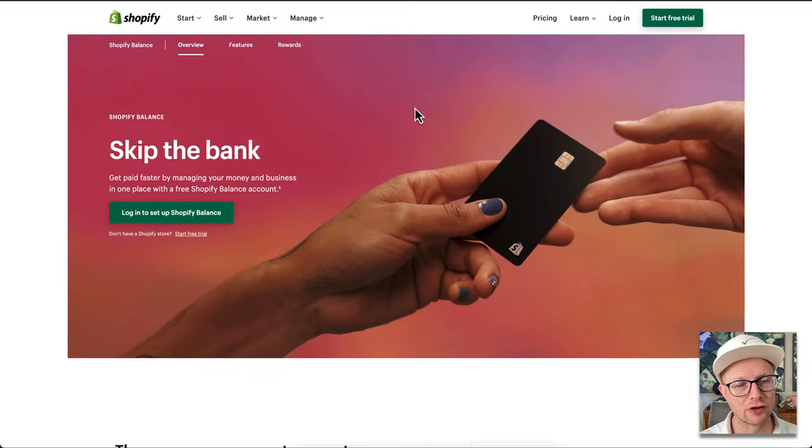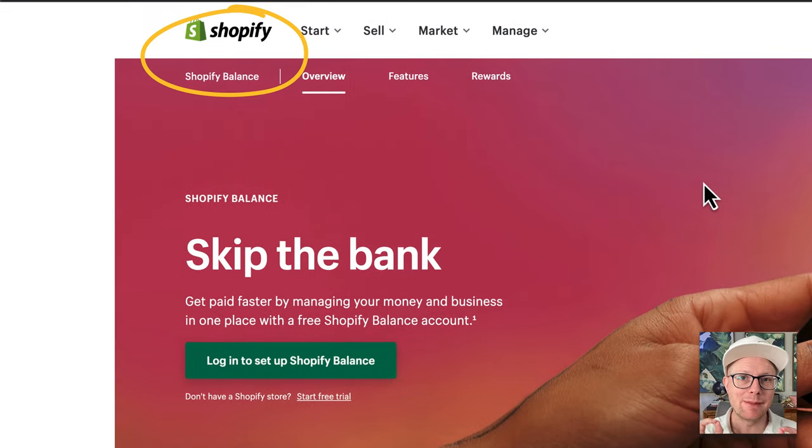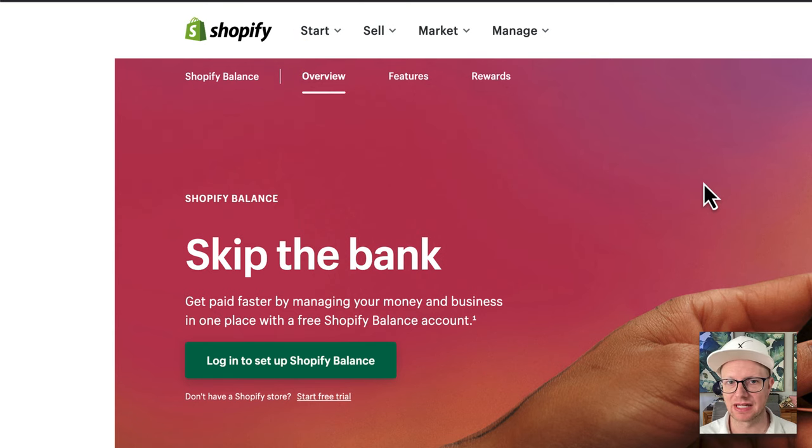What's up, Hair Business Blueprint? It's your hair business's best friend, Mikey. I'm actually in the new private label store that's going to be opening soon here in Tucker, Georgia. I will have a video coming soon on how much it costs to open a store like this. So we're going to go over Shopify Balance from a business owner's perspective — pros, cons, and a little marketing behind some of what they put out there.